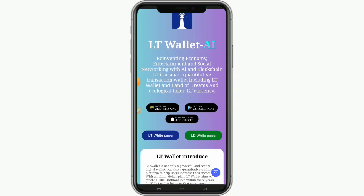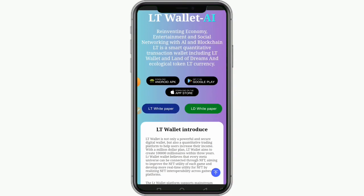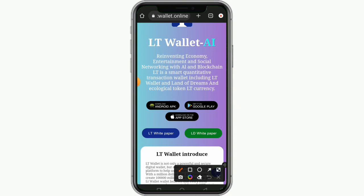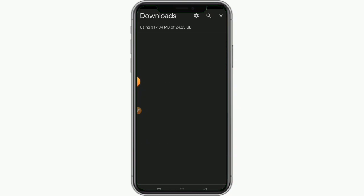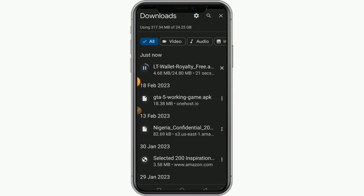When you visit this website, you have the opportunity to download the app for Android and for iOS. You can download the app from the Google Play Store or from the Apple App Store. I want to download the app here from the Android store — let me click on this now.